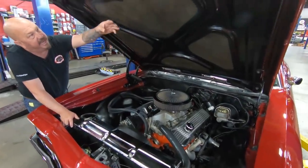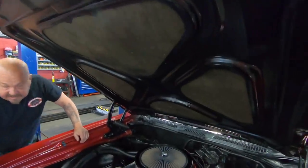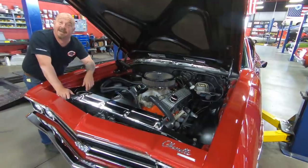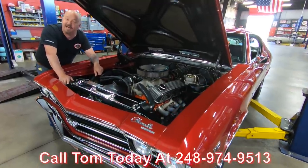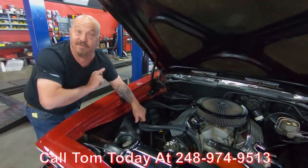Bottom side of the hood is nicely painted. They've replaced the fiberglass with what looks like brand new fiberglass. I mean, everything about this car is sweet, guys. She's a 69, it's got a big block in it, it's got big tube headers on it. Call Tom at 248-974-9513 and let Vanguard Motor Sales park this dream in your driveway.